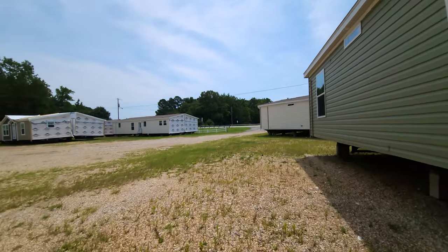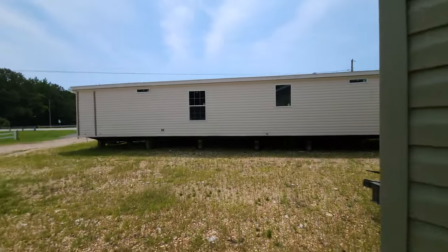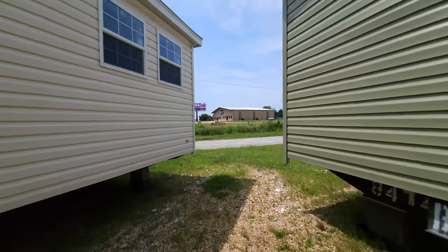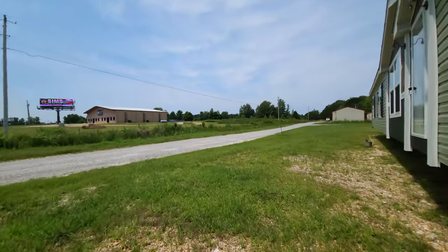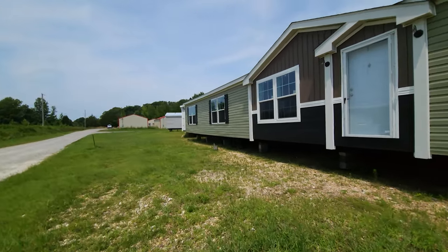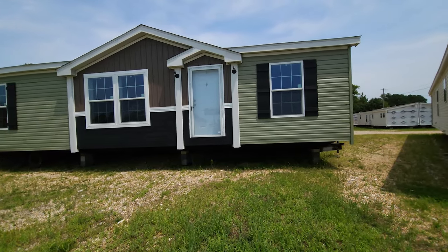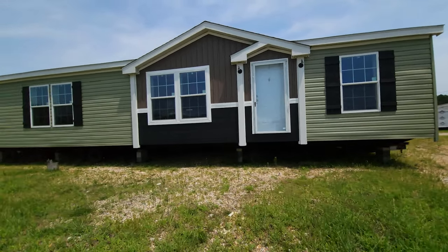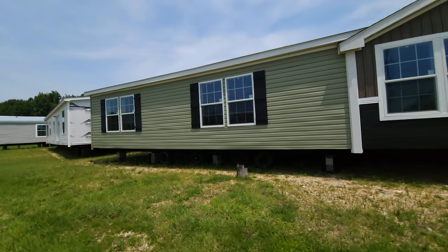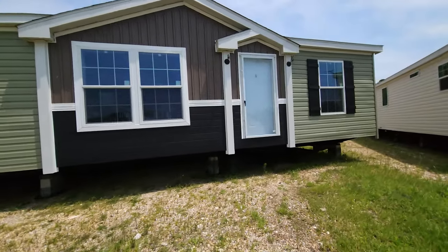All right guys, this is the Paris by Champion Home Builders — this is actually the front. I really like the contrast of the brown, the black, the white, and then the green. I think that really does a good job of making this one stand out. I love the white vinyl-clad aluminum windows with the black shutters. Let's go inside and take a look at what the inside of this one has to offer.